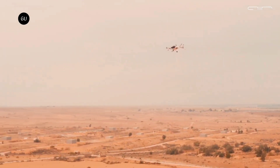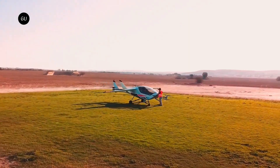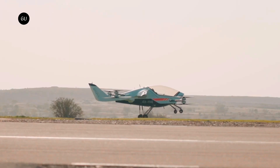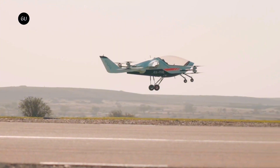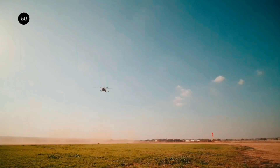The Air One is designed with safety in mind, featuring multiple redundant systems and advanced collision avoidance technology. Its intuitive controls mean that even those without pilot training can navigate the skies with ease. The aircraft's compact design allows for vertical takeoff and landing, making it suitable for urban environments where space is limited.